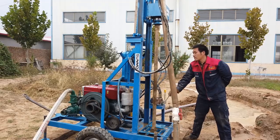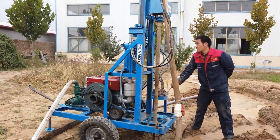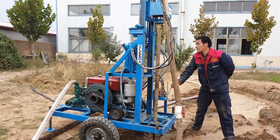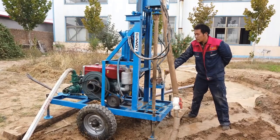Technical Specifications. Drilling depth options: 50 meters, 100 meters, 200 meters, and 300 meters. Drilling diameter ranges from 80 millimeters to 700 millimeters.